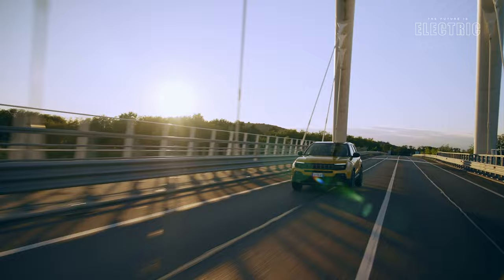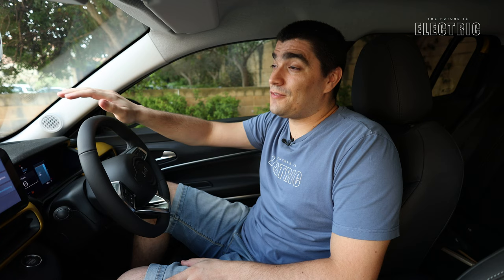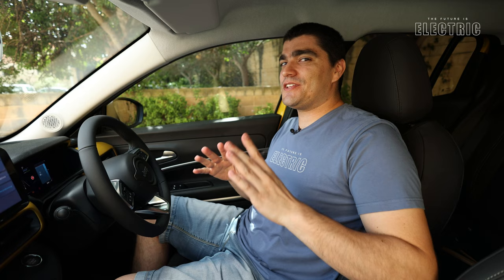The acceleration is zero to 100 kilometers per hour in just nine seconds. It's definitely not the fastest EV we've seen on the channel, but you need to remember who this vehicle is for and where it's intended to be used — city streets. You're definitely not going to be slow out of the traffic lights, that's for sure.